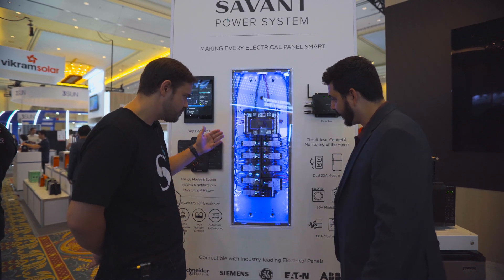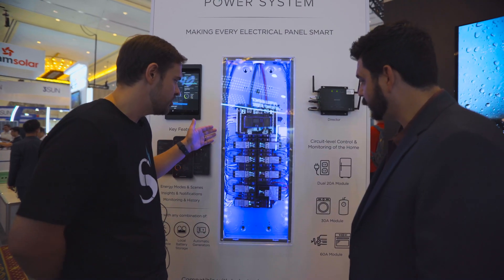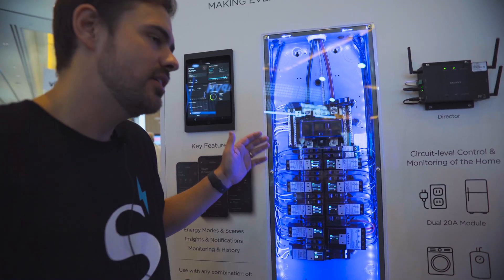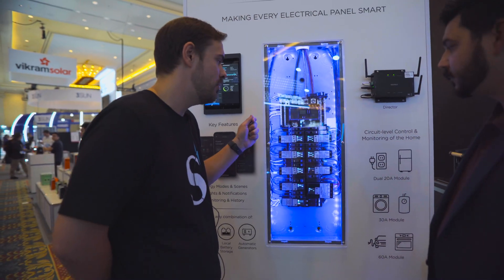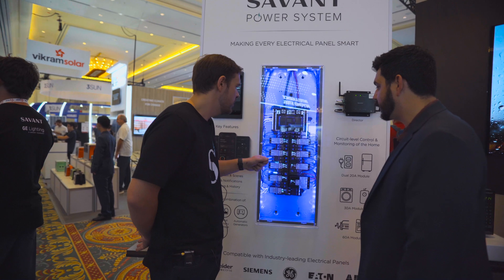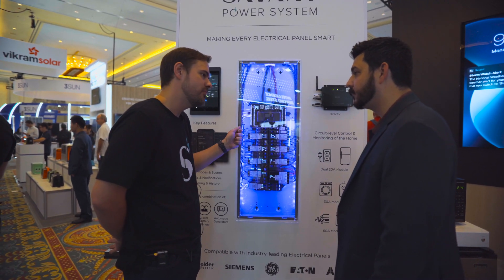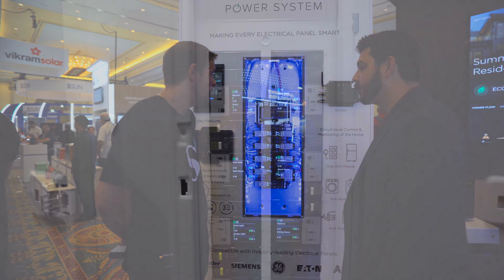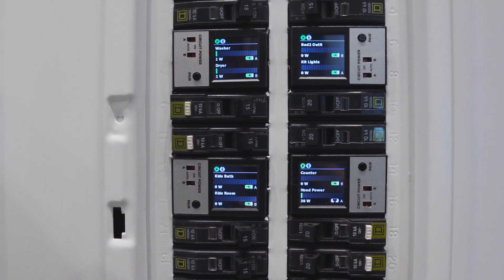This solution gives customers full control and visibility of individual circuits within their home, and utilizes equipment that slots directly into the load center the customer already has. What we have here are our Savant power modules, which enable that circuit-level control. These modules wire up in series with the breaker the customer is already using. Within that power module, we've built in smart equipment to give you the ability to both control and monitor that load, all done from the Savant app.